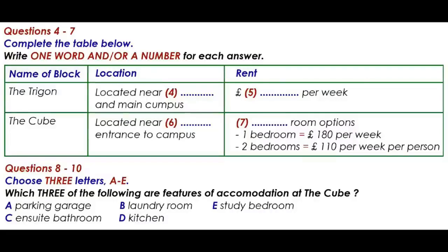OK. Now, there are several options for postgraduate students. Firstly, there is the Trigon. This is a new block near to the station and not far from the main campus. Accommodation is what we call cluster accommodation. What does that mean? There's a small group of rooms, usually six, each with its own bathroom clustered around a lounge kitchen area, which is shared. Oh, I see. That sounds good. They are very popular.